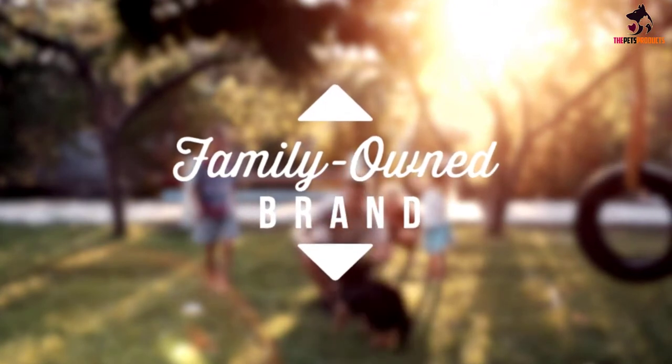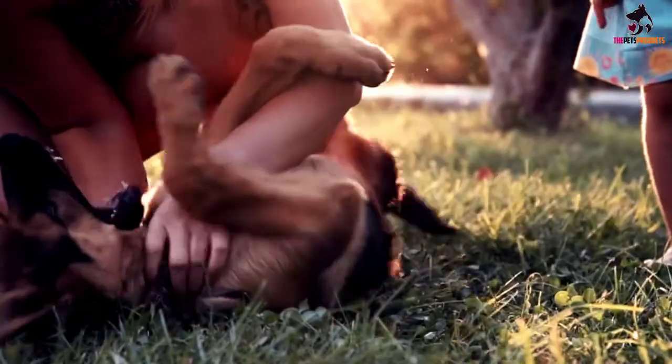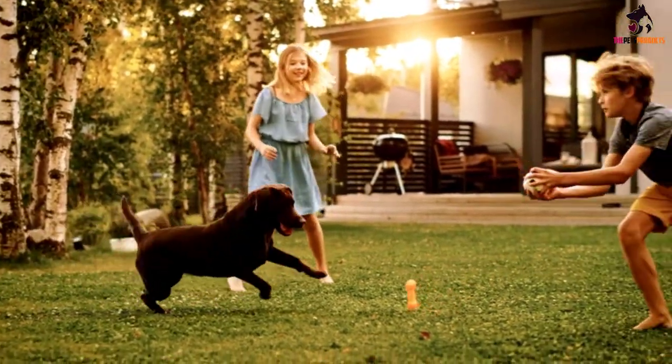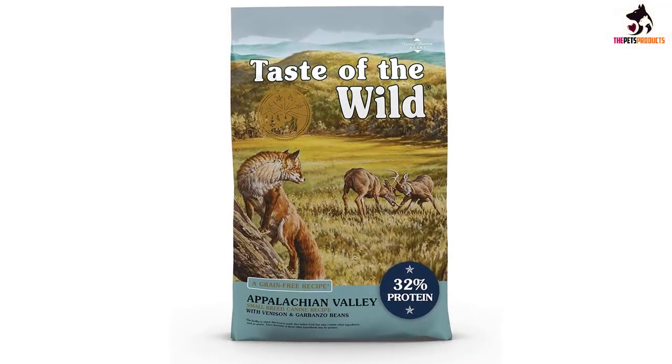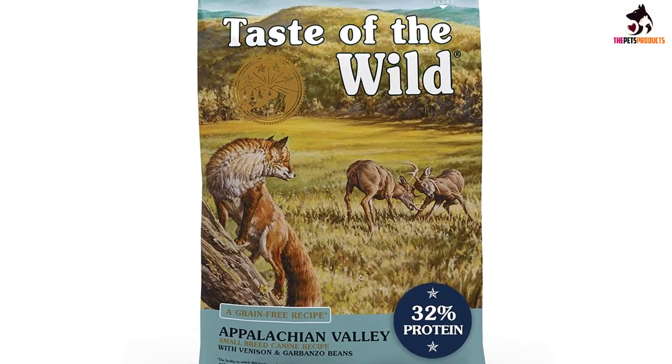And to support your pooch's gut health, Taste of the Wild added their proprietary canine probiotic blend to this recipe, making it easy to digest. Taste of the Wild Appalachian Valley is one of seven dog food recipes mentioned in our Taste of the Wild dog food review.